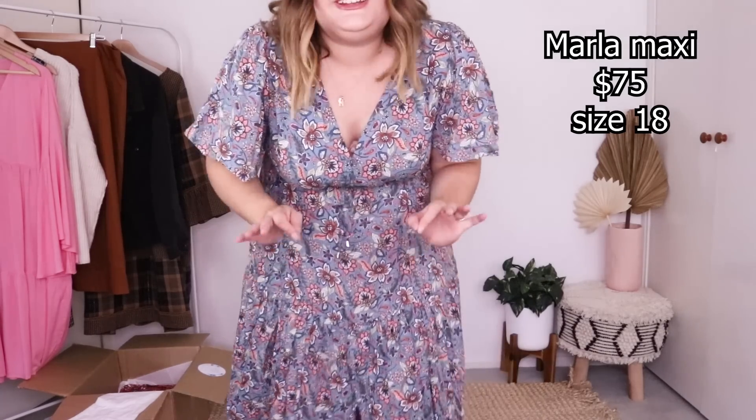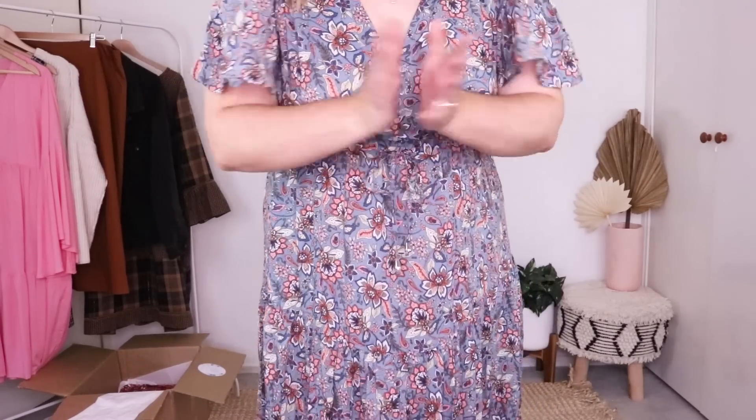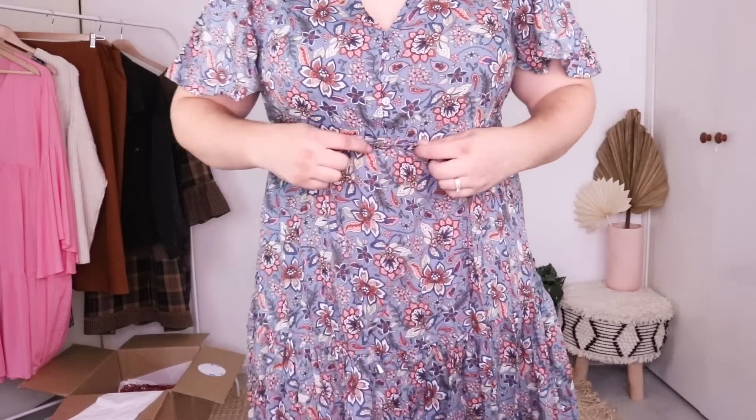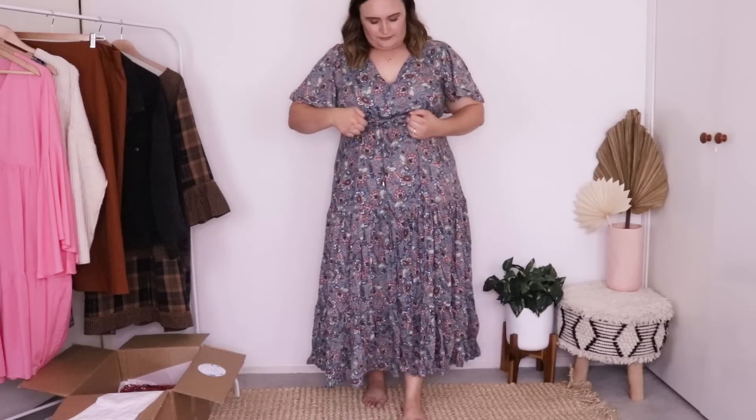Holy guacamole — I need to contain myself, this is so cute! Have a look at these sleeves — flowy boho goddess here making her way through town! The moment I put this on I knew it was going to be a winner. This one has a functional tie waist rather than a stretchy waistband like the last dress — tying that up and cinching me in nicely. It also has the functional buttons for breastfeeding mamas.